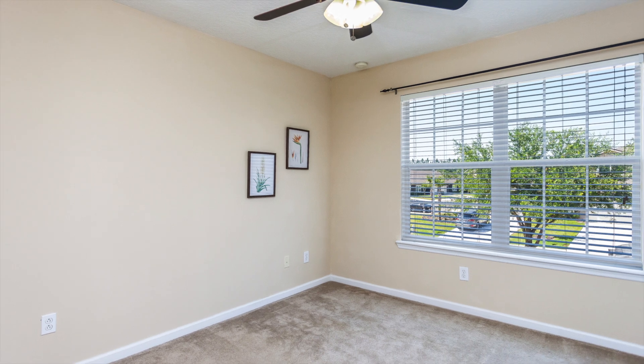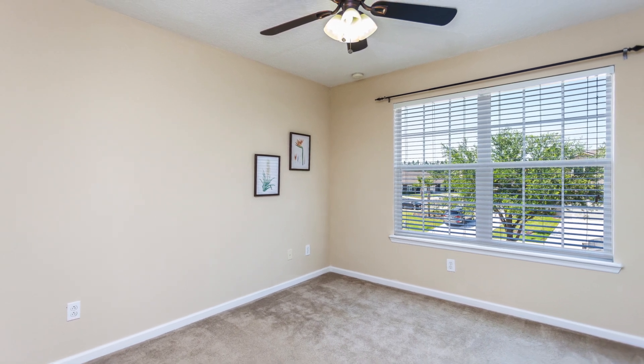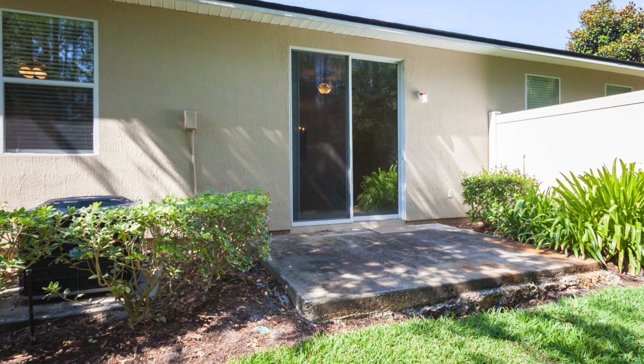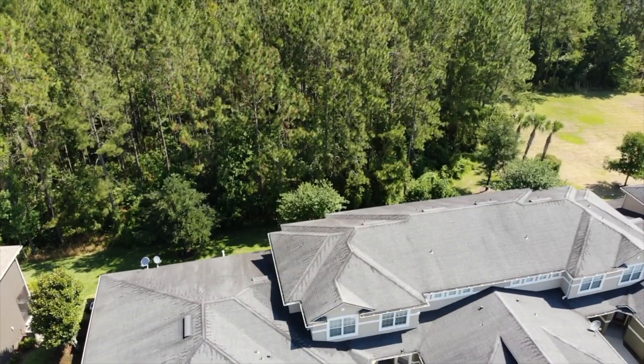Upstairs features an abundance of storage, two bright bedrooms, and a shared full bathroom. Enjoy the private patio overlooking the nature preserve that surrounds this extremely quiet community.